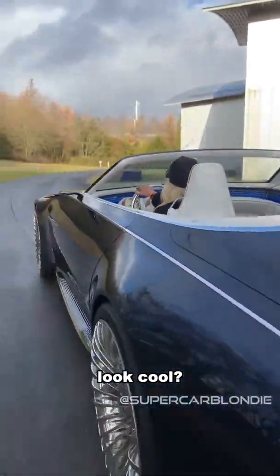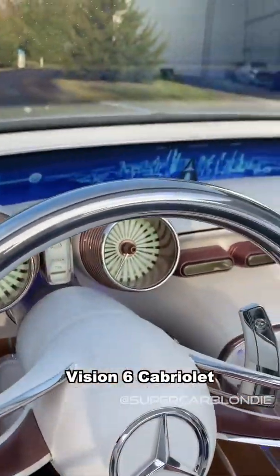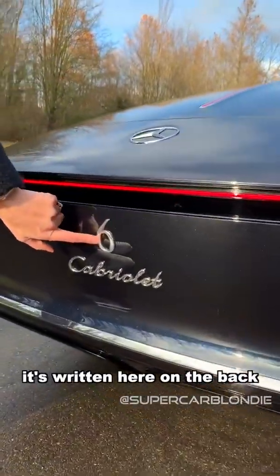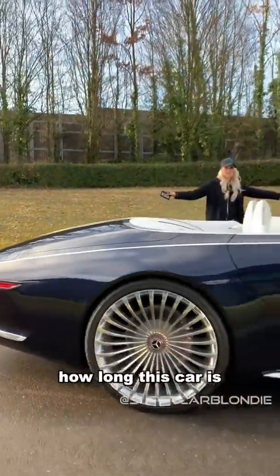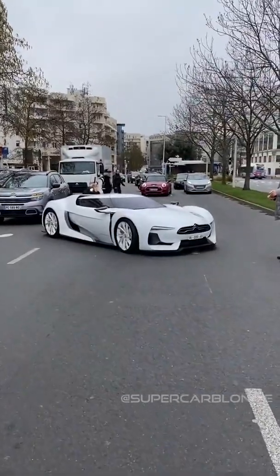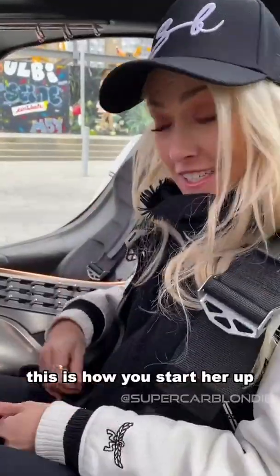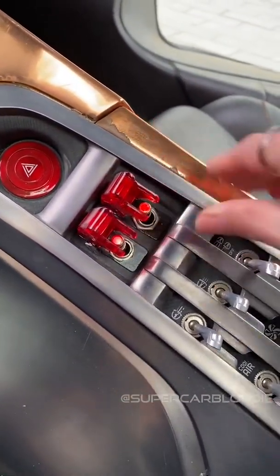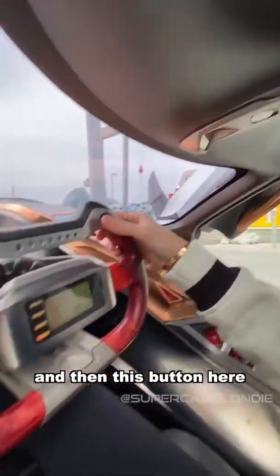This is the Mercedes Maybach Vision 6 Cabriolet — let me show you around the outside and the back. It's written right here because this car is six meters long. Here's the start sequence — this is the ignition — and this is like the safety switch, so you press this first and then this button here to go.